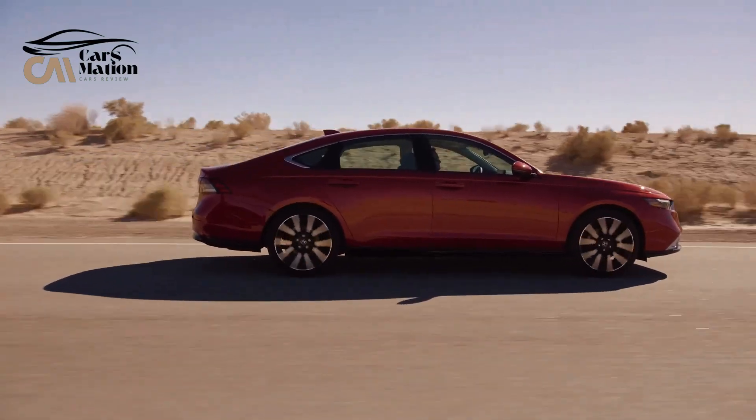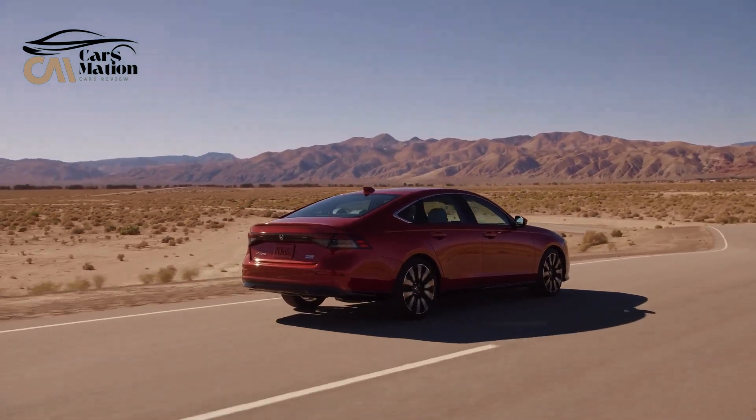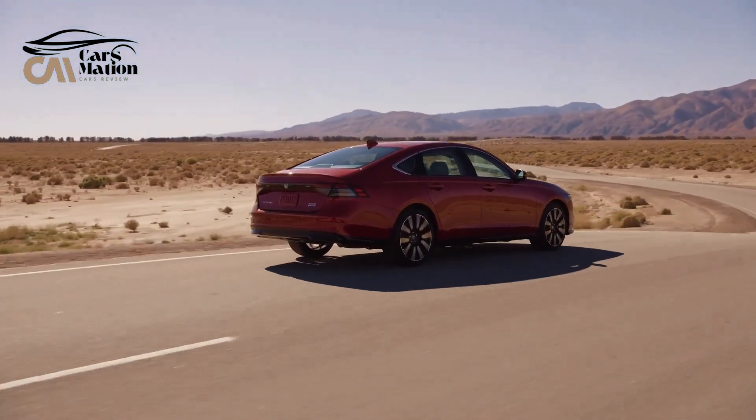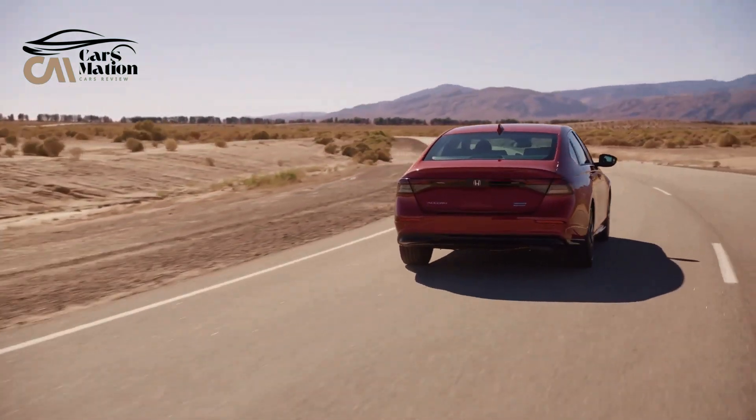After a facelift last year, the Accord has a new sheet metal look that is perhaps the most appealing the vehicle has had in years. The Accord's interior features two spacious rows of seats, a big trunk, and all the infotainment technology one would expect from a contemporary vehicle.